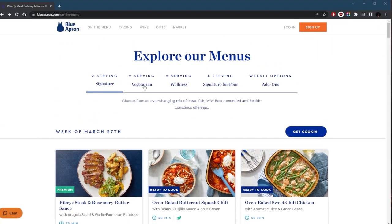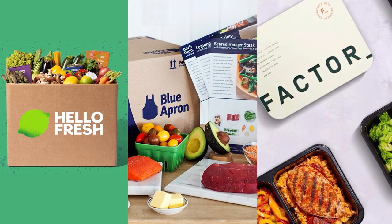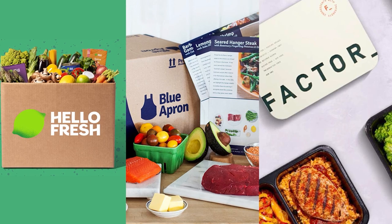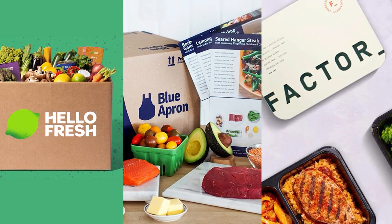Additionally, they all offer a range of meal plans and dietary options to cater to many lifestyles, and that's why I chose these as my top three choices. But it all depends on your needs and preferences, as one of them may be the best option for you, and I'll be explaining why.